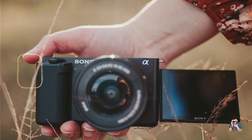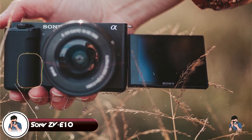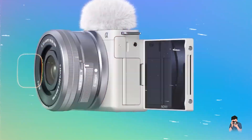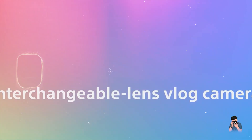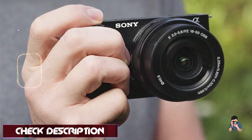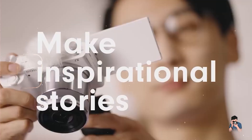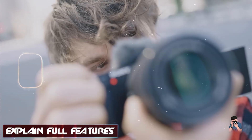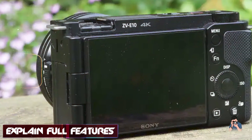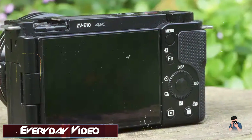In the second spot, we have the Sony ZV-E10. The Sony ZV-E10 is a compact yet powerful mirrorless camera tailored for content creators and vloggers. It features a 24.2MP APS-C sensor with 4K 30p recording capability and real-time AF for both humans and animals, ensuring sharp focus in every shot. The camera includes a vari-angle LCD touchscreen, background defocus for cinematic bokeh, and quick transitions between stills and video modes.